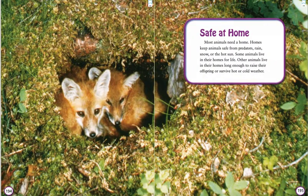Safe at Home. Most animals need a home. Homes keep animals safe from predators, rain, snow, or the hot sun. Some animals live in their homes for life. Other animals live in their homes long enough to raise their offspring or survive hot or cold weather.